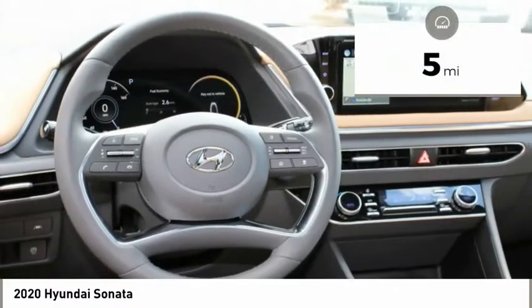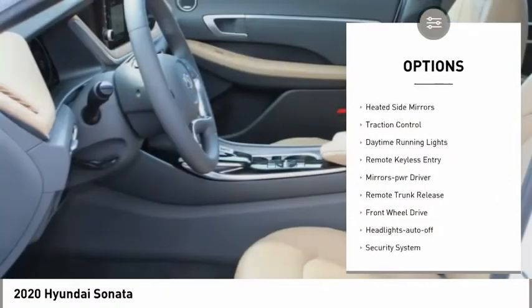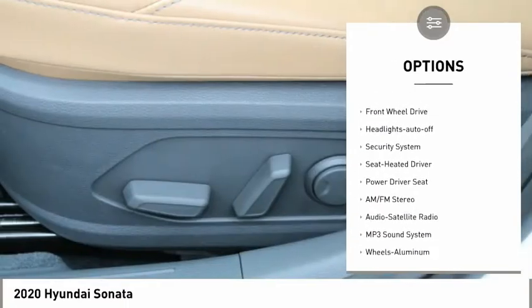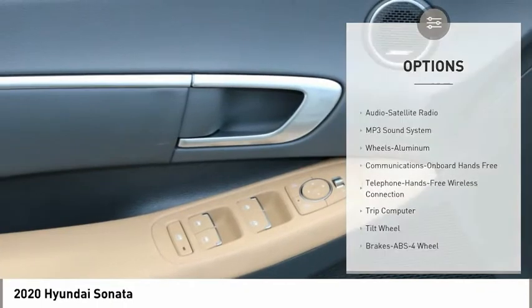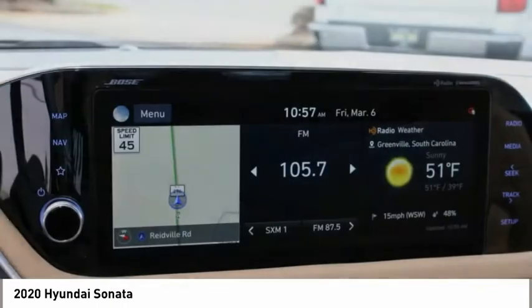This vehicle has less than 100 miles. Here are some of this vehicle's great options: aluminum wheels, heated side mirrors, traction control, daytime running lights, remote keyless entry, mirror memory, remote trunk release, FWD, headlights auto off, and a security system.